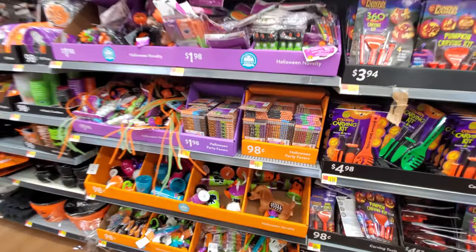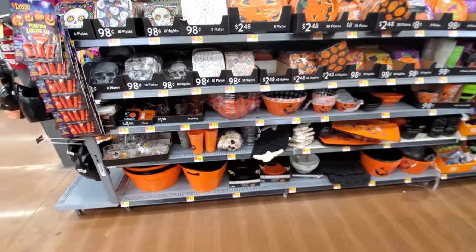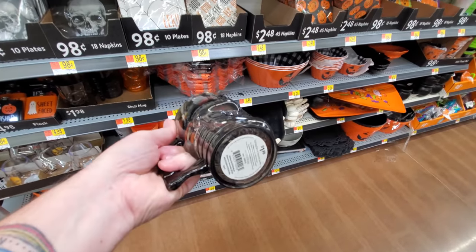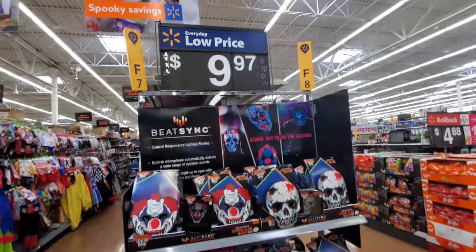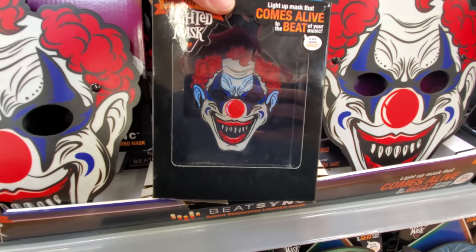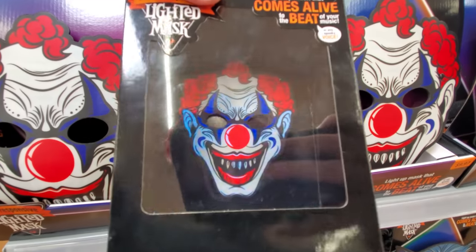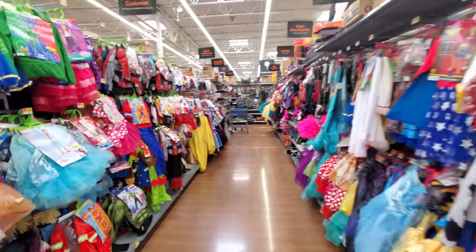Little party favors and look at this - pencils, Halloween pencils, more party stuff. Ooh, look at this - skull mugs, glasses. They got an orange one in there too, that's pretty cool. What the heck is this? Beat sync sound responsive light masks - it must flash to the beat of music or something. That's kind of cool. Bunch of costumes here.